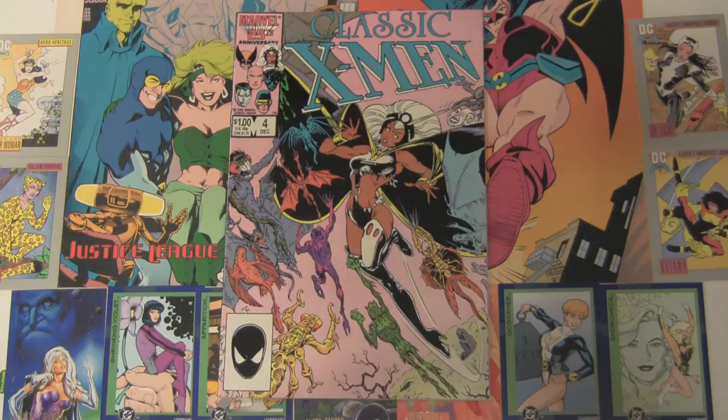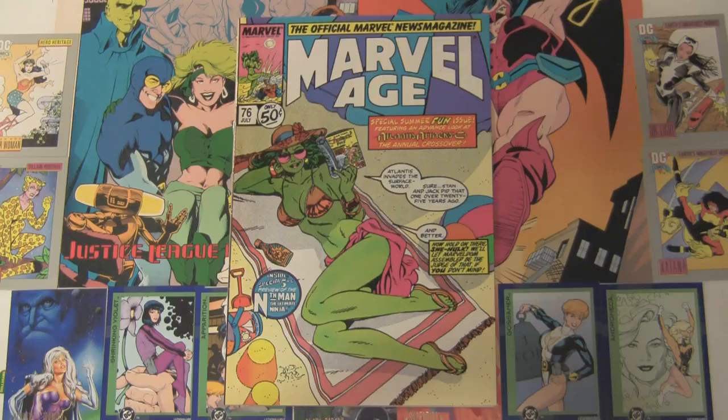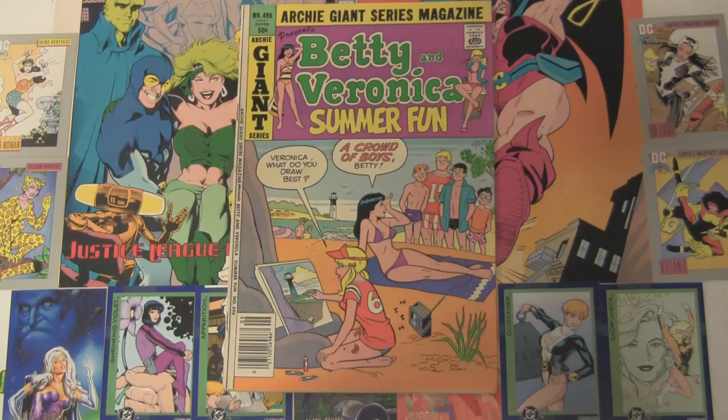This is Marvel Age 76 with a nice She-Hulk cover. It's extra sexy because it's a hot chick reading a comic book. When I first saw it, I screamed fake geek, but then I realized it was a drawing. And what sexy list could be complete without Archie Giant Series Magazine presents Betty and Veronica's Summer Fun number 496? Let's just look at Betty there and Veronica over there. Dilton, I've never been more jealous of you.